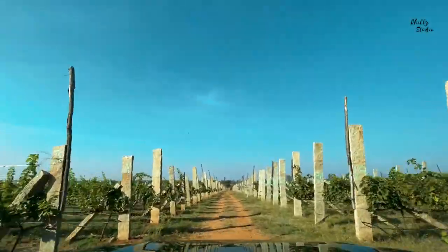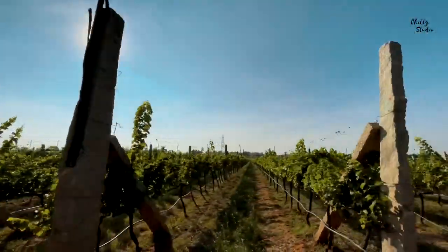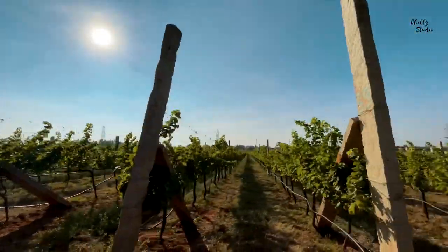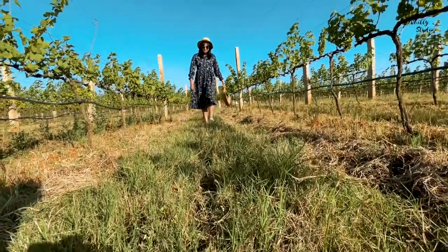The vineyard tour is not a guided tour. It's less than two kilometers from the winery. You can drive yourself to the vineyard, park your vehicle, and walk through the beautiful grape plantations and relax for some time.